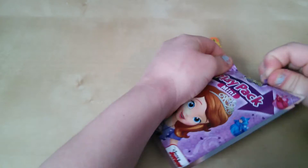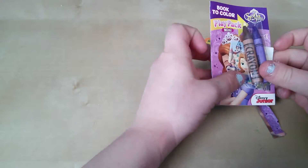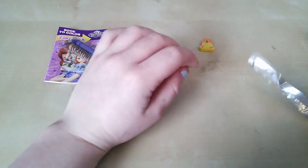Let's start opening. Is there something in it? So we have some crayons, a coloring book, and a sticker of Sophia. I'll set this right here. Let's throw this away.